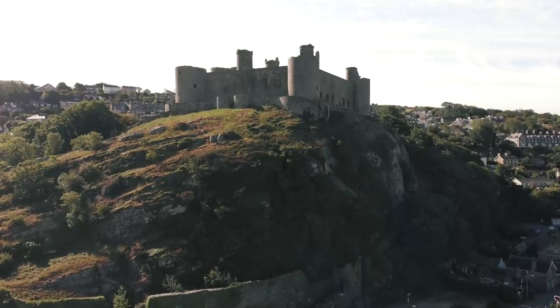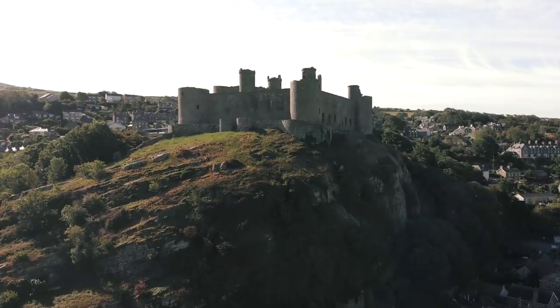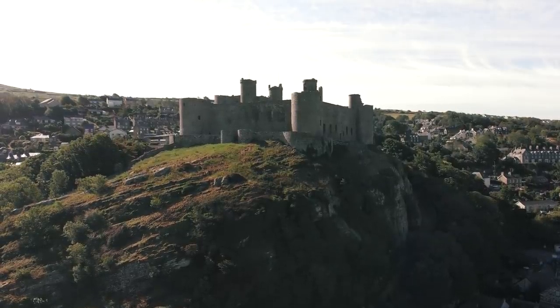Harlech Castle saw the longest siege in British history, between 1461 and 1468, where the men of Harlech would not yield.